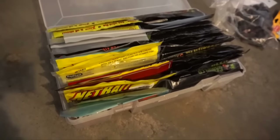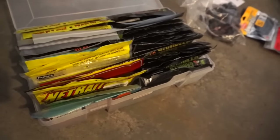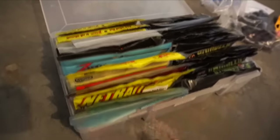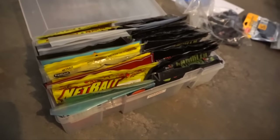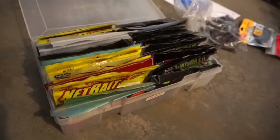Box number five for soft plastics, done — got the craws, which has basically my jig trailers. So craws like Gambler Flappy Daddies, Rage Menace craws, and then I've got some grubs in here, so essentially this is jig trailers but there's some craws in there that I would just throw Texas rigged.